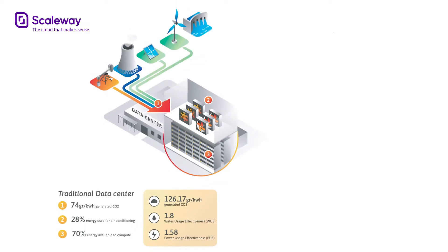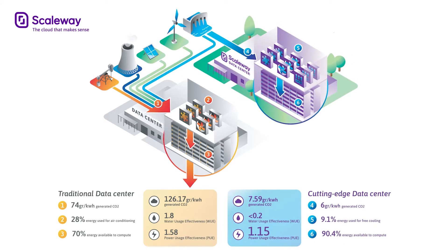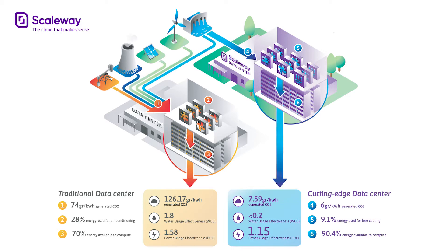What does that mean exactly? Well, it means that at Scaleway, we set an ambitious PUE — Power Usage Effectiveness — objective of under 1.15 for all new data centres built after 2018, and 1.3 for all previously constructed data centres.